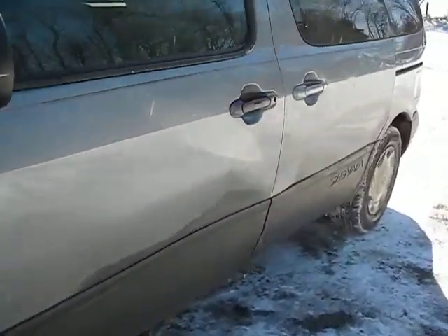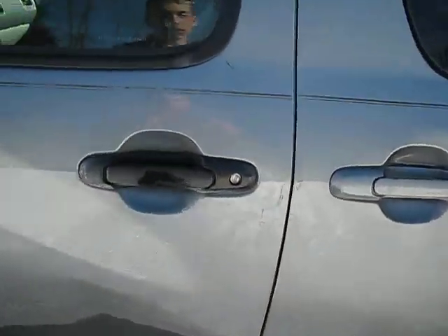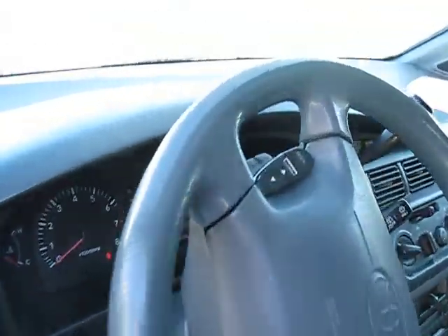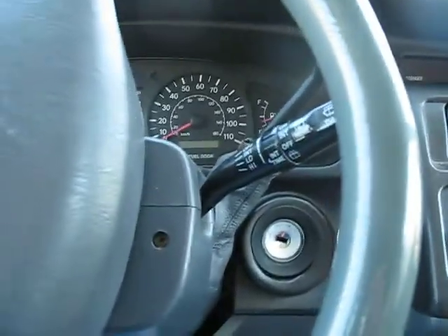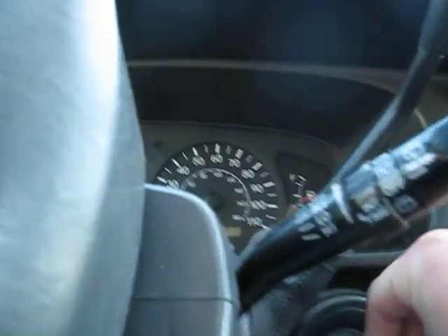It has 315,000 miles — actually a little bit more than that since the last time I rode in it. But it runs very smooth.